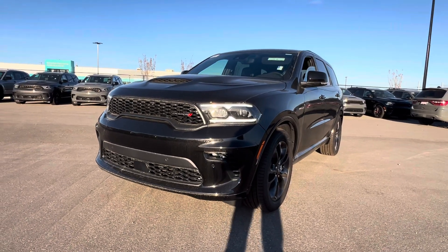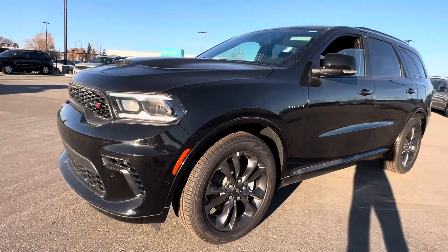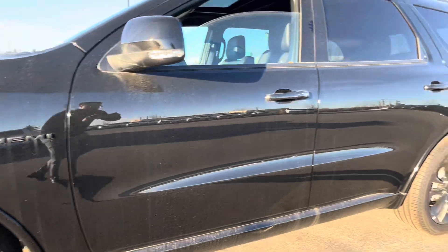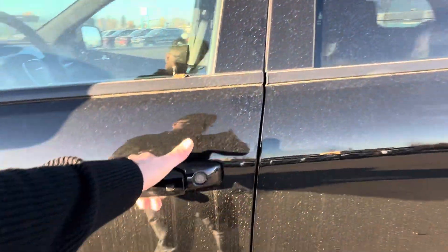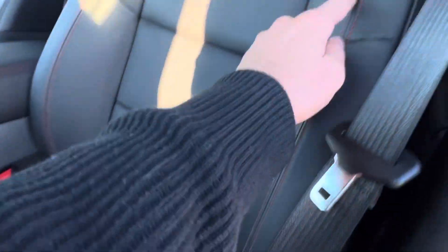Hey Dean, Mickey here from London Dairy Dodge. This is the Durango I was talking to you about over on the phone. As you can see, it is a beautiful vehicle, black on black. It is the Hemi, got your keyless entry, full leather seating with your red stitching here as well.